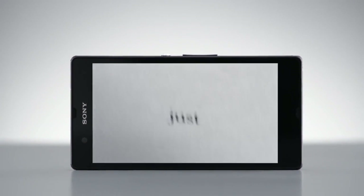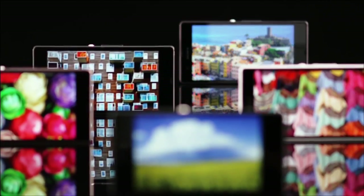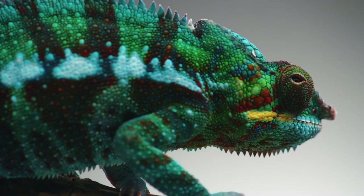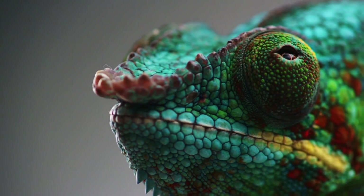Our ambition when designing smartphones is to create a design that is beautiful to look at, but also let your photos, movies and other content be the stars of the show. But how do you make something disappear? How do you make something a natural part of the surroundings?